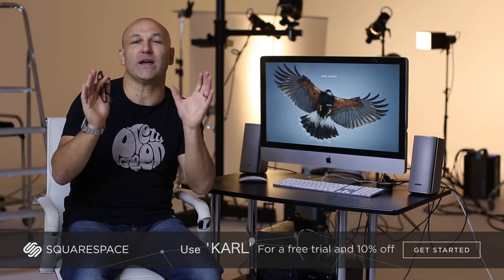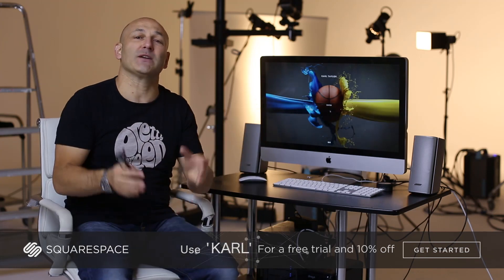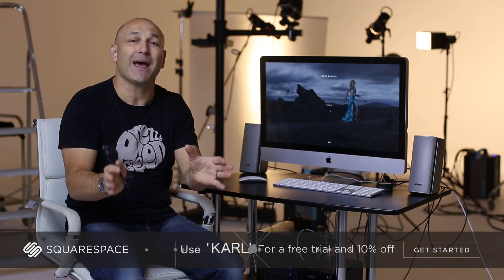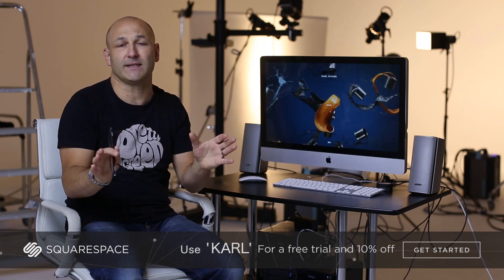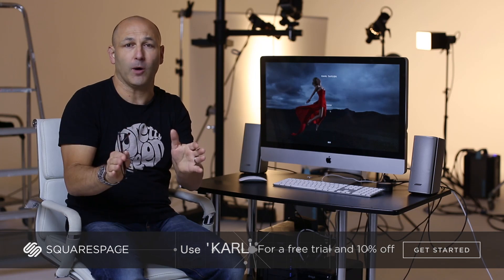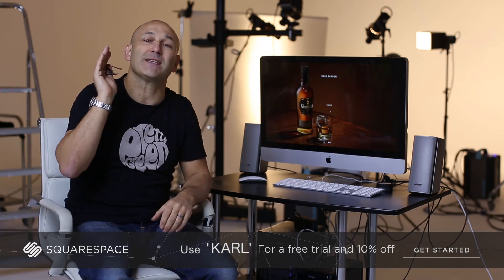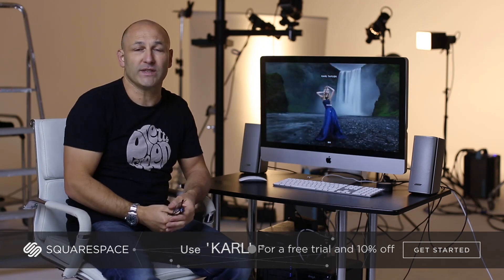Hi guys, I just wanted to thank Squarespace for sponsoring this show. It's my website of choice because you get 24/7 customer support, your own domain name, and incredible designer templates that work across all devices. You can start your own online store or website with a free trial at squarespace.com, and get 10% off your first purchase using the offer code Carl. Make your next move with Squarespace.